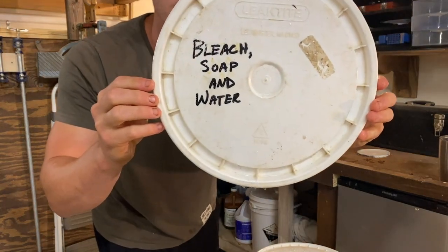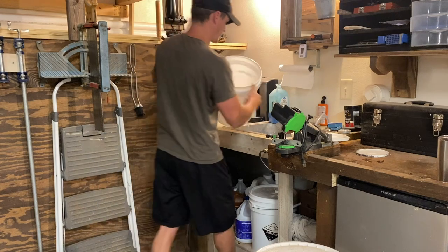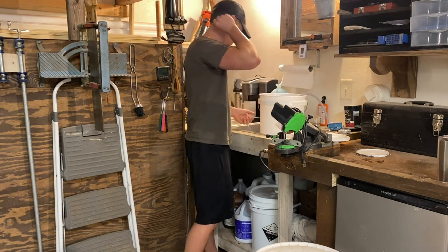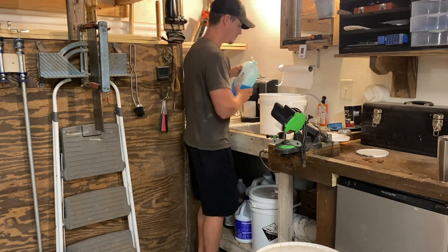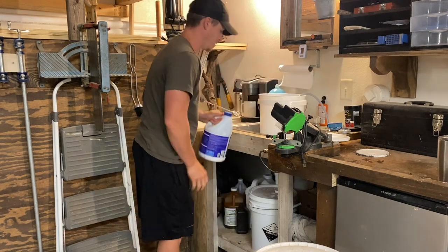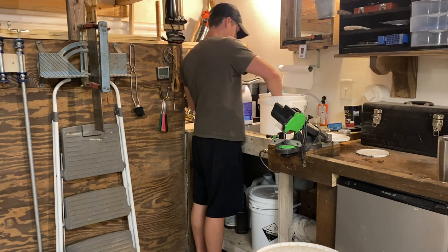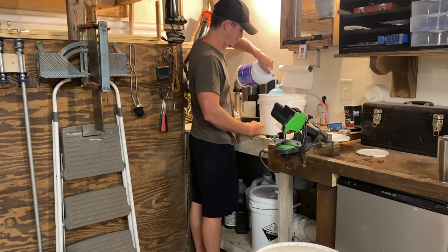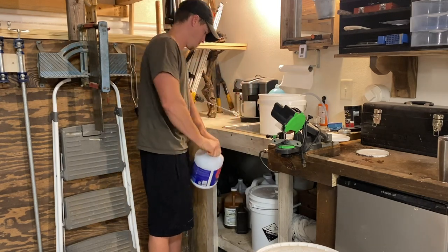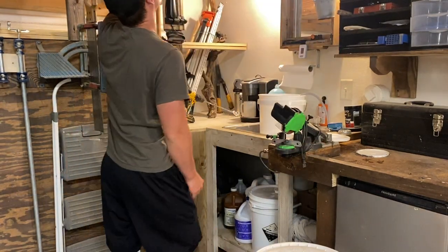This last one is a five-gallon bucket of soap water and bleach — this is what works really well for us. Again, there are dairy-brand chemicals you can use if you want to spend the money, but this is what we like to use. There are exact ratios you can look up online for the different amounts of bleach to water to soap. After doing it for a while I just started doing it by eye and it works just as well. Most important chemical of the morning — coffee. Don't want to forget your coffee.